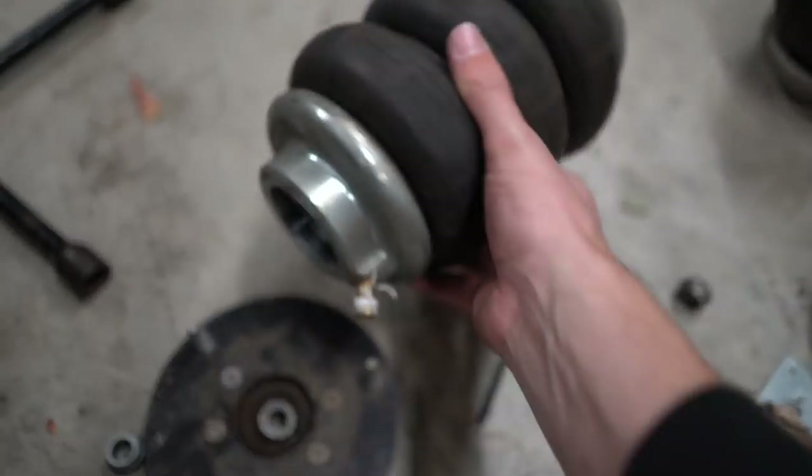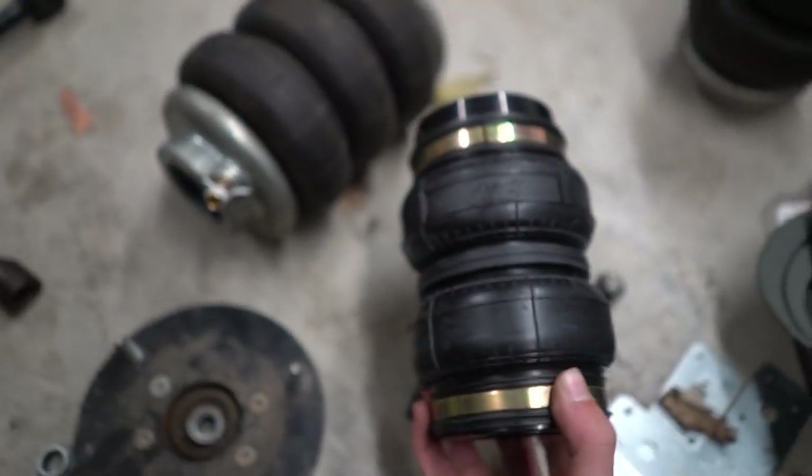Old bag out, new bag in — and it turns out they sent me the wrong bags. These do not match the thread on my struts.